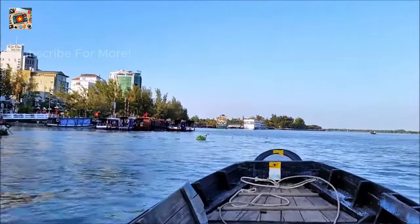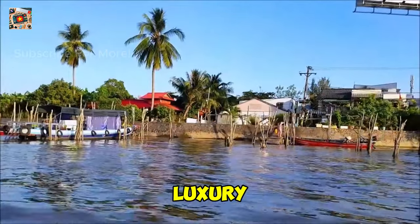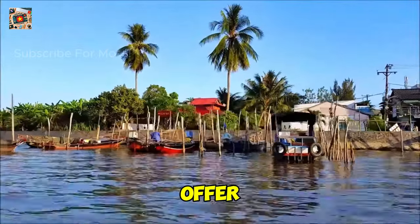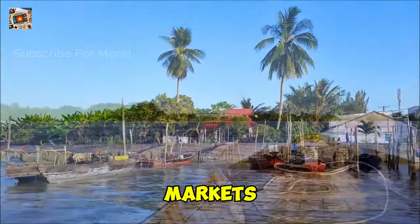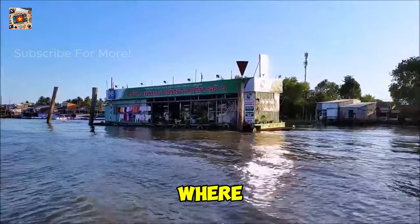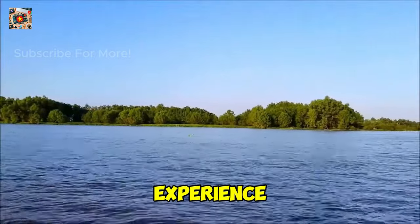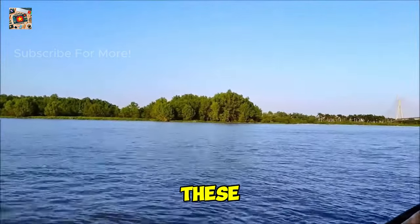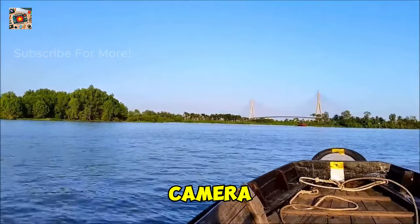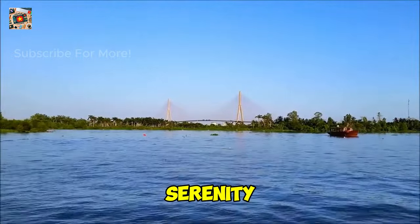Another unforgettable way to experience Can Tho is by taking a river cruise along the Mekong Delta. Whether you opt for a luxury cruise or a simple boat ride, this is an opportunity to see the Delta from a completely different perspective. Many cruises offer a mix of sightseeing and relaxation, with stops at floating markets, traditional villages, and local temples. Some of the more upscale options include meals on board, where you can enjoy delicious Vietnamese cuisine while taking in the sunset over the river. For those looking for a more intimate experience, smaller private boat tours allow you to customize your itinerary and explore hidden corners of the Delta at your own pace. Remember to bring a good camera — sunsets on the Mekong Delta are absolutely breathtaking.